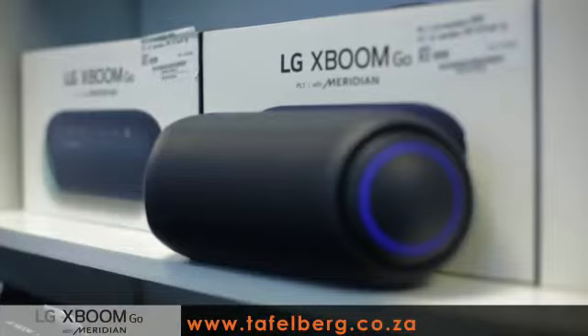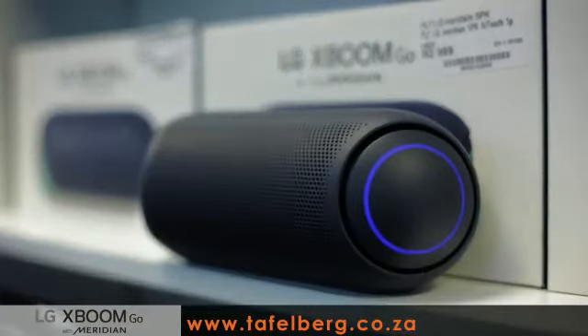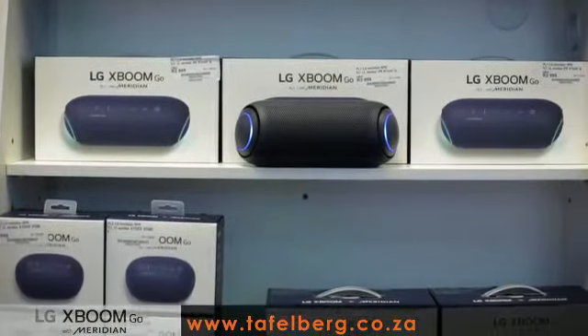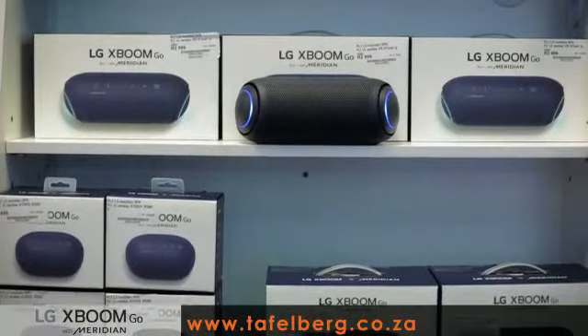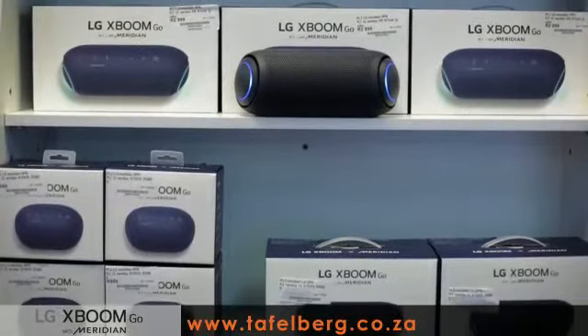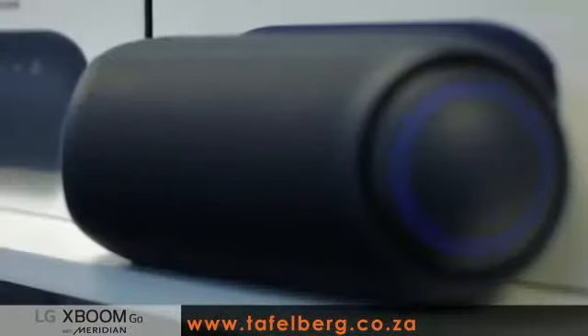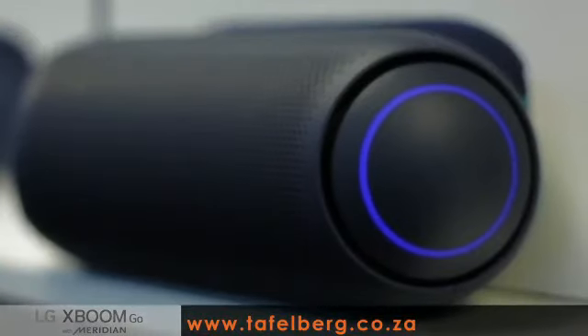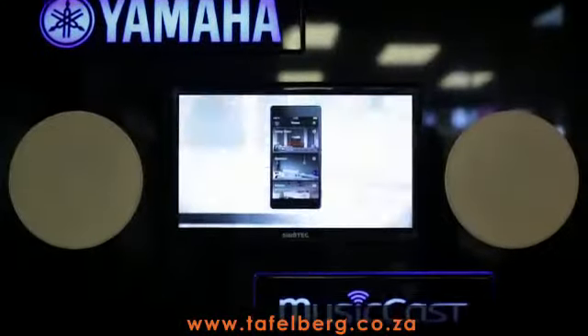Then we have the LG XBOOM Go PL2, PL5 and PL7 range of water resistant speakers with Bluetooth and dual action bass. The LG range of portable speakers are all equipped with Meridian audio technology creating exceptional sound.